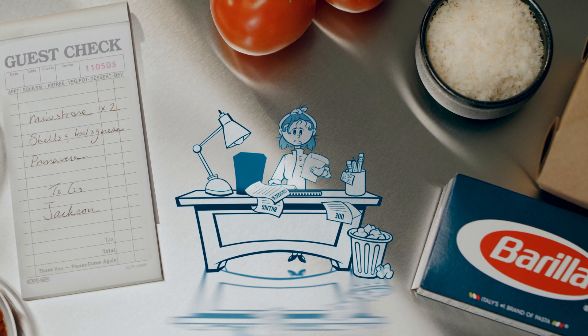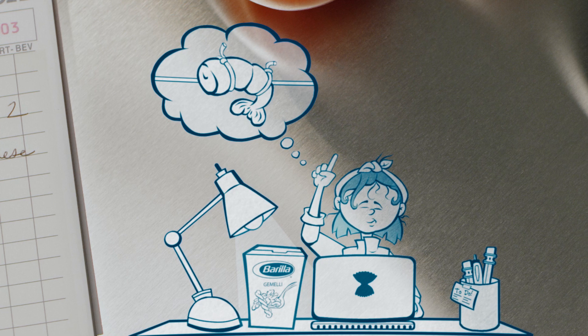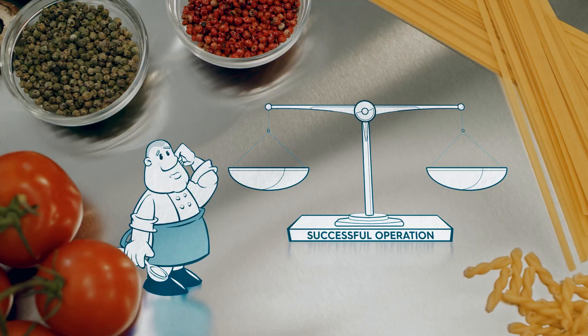But what about margins? Can pasta still provide the bottom line you need to run a successful business, despite high delivery fees? Yes. You already know — pasta stretches your more expensive ingredients. Less protein means more profits. Pasta also reduces labor costs. Prepping ahead in batches is efficient and easy.